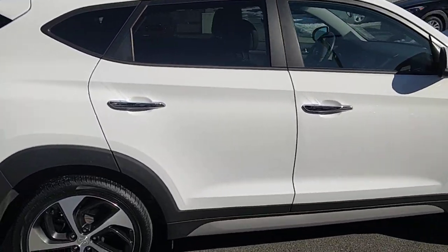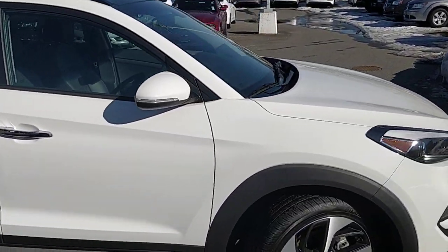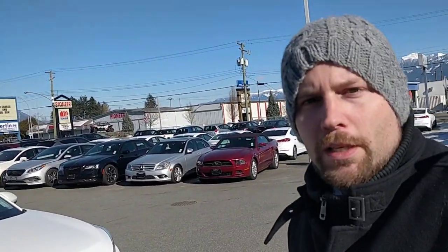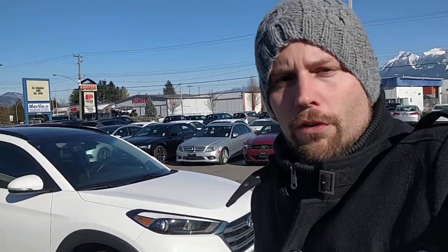Hyundai has a 5-year 100,000 km warranty, so there's still lots of warranty left on this vehicle, and it covers more than just powertrain. Most companies end their new car coverage at 3-year 60,000 km — ours goes for the full 5-year 100,000 km, as well as 5 years of roadside assistance, all of which is still remaining on this vehicle.